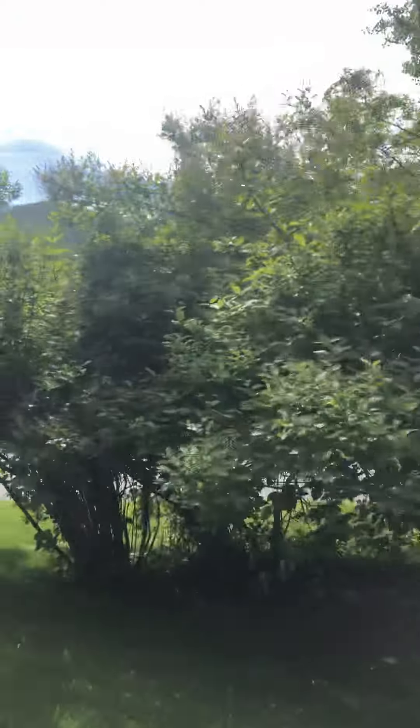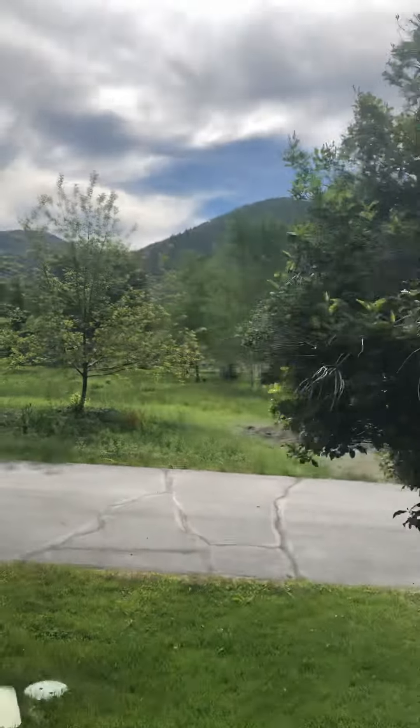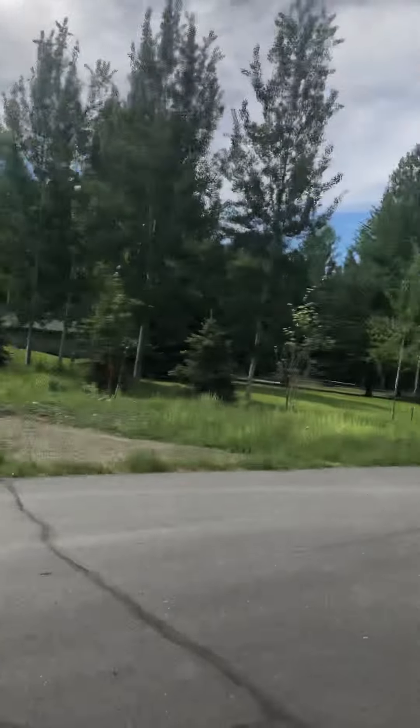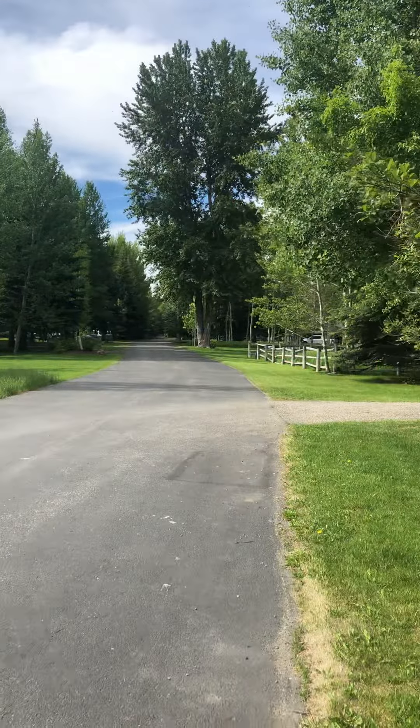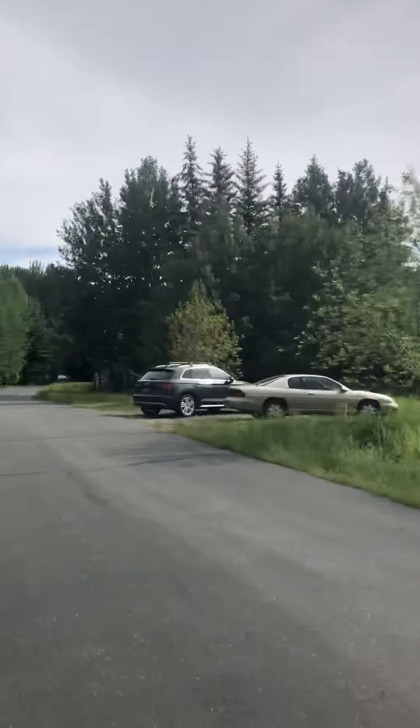I'll just walk out and show you the street. Nice neighborhood.